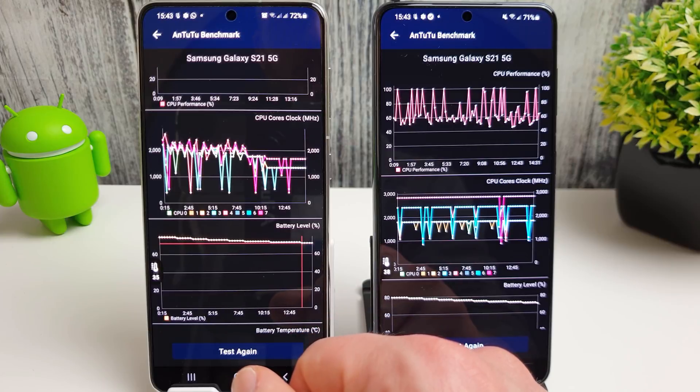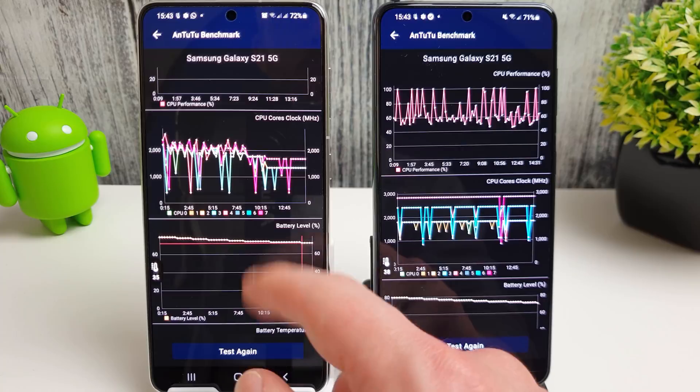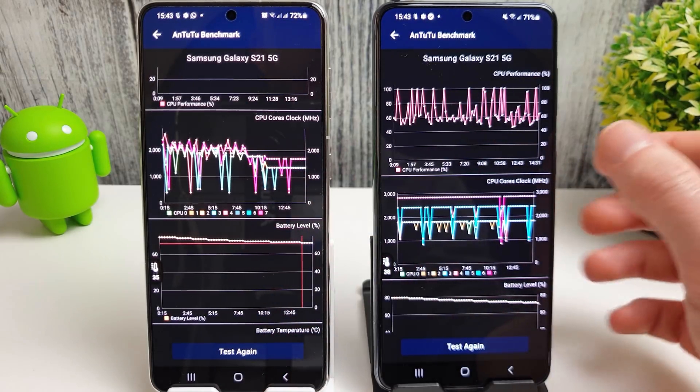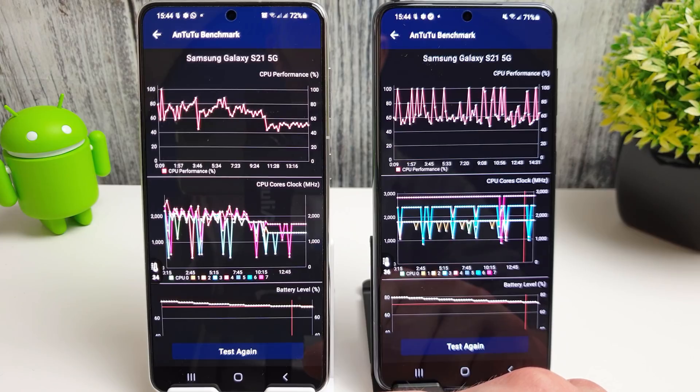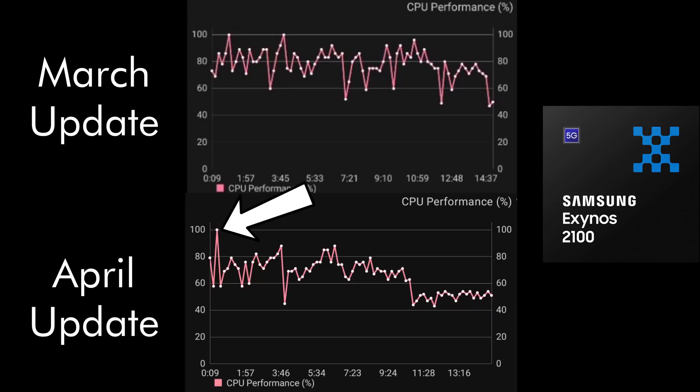They've obviously done some work in the throttling department, but it'd be nice if they just stopped doing this altogether. Looking at CPU performance, we hit 100% once on the Exynos and then it was just hanging around 70% as an average. Then as the throttling kicked in even more, we've gone down to about 45-50% CPU performance. That's really looking worse than it was last time.